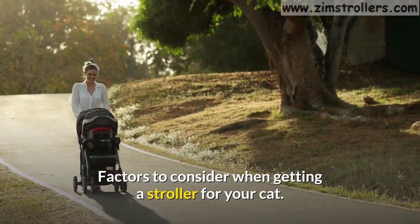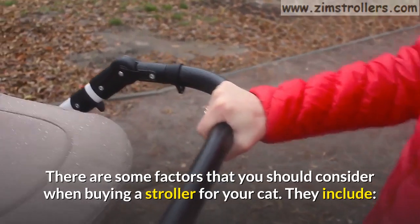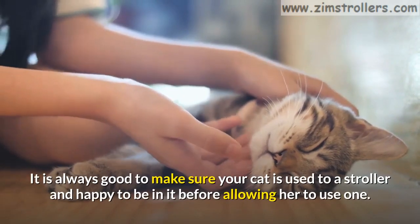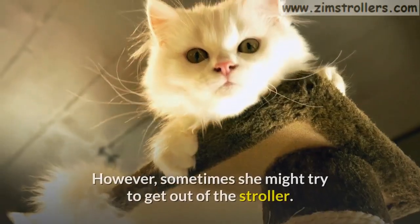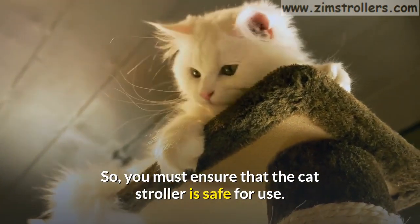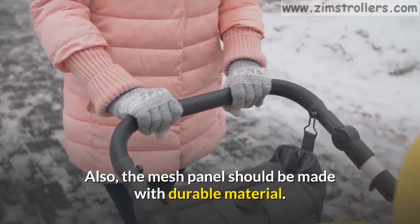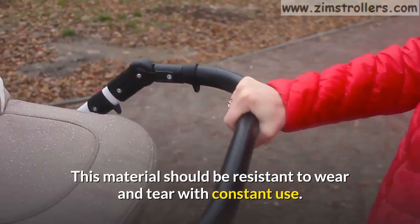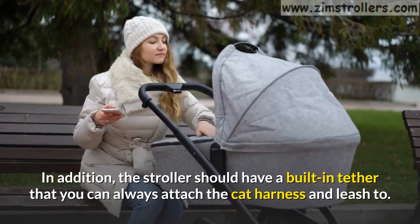Factors to consider when getting a stroller for your cat. First, safety. It is always good to make sure your cat is used to a stroller and happy to be in it before allowing her to use one. However, sometimes she might try to get out, so you must ensure the cat's stroller is safe for use. A good stroller should have a secured zipper that locks properly. The mesh panel should be made with durable material resistant to wear and tear. In addition, the stroller should have a built-in tether that you can attach the cat harness and leash to.